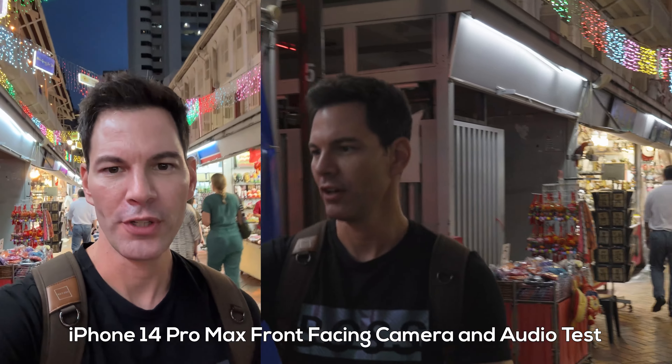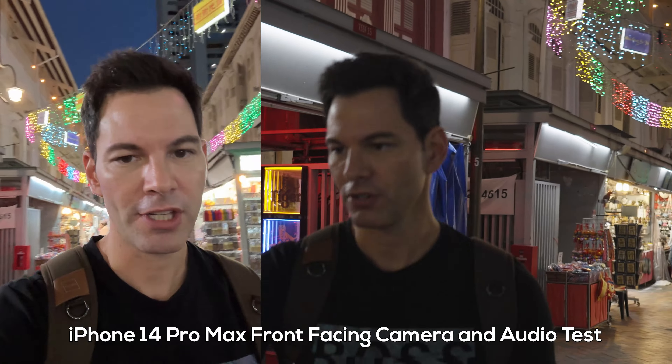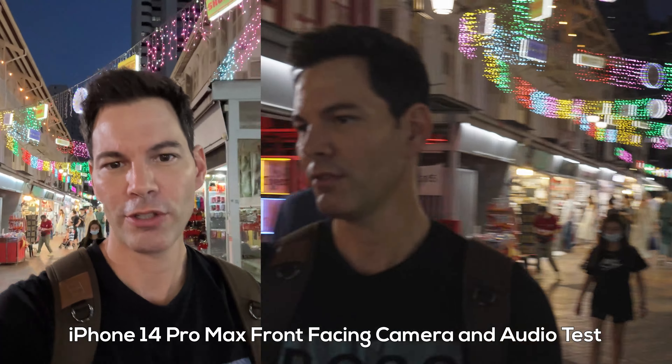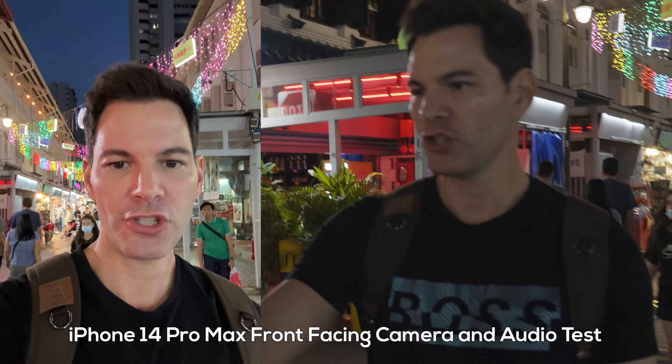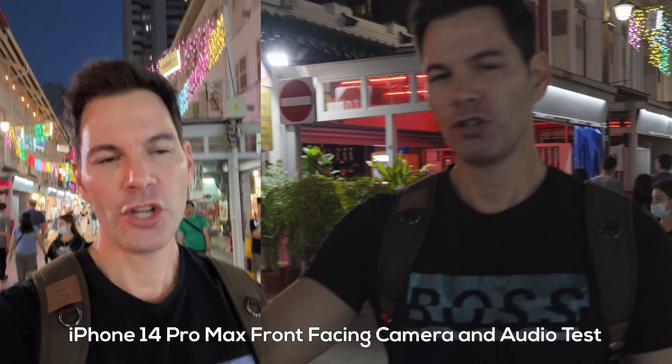Starting with the front-facing camera video test — recording on the iPhone 14 Pro Max right now. Great dynamic range from the Apple iPhone, the brand new 12-megapixel sensor looks fantastic, good stabilization, shooting 4K 24fps, which Apple can do and a lot of Android phones can't.